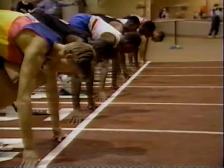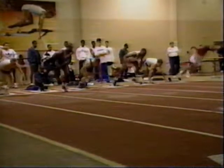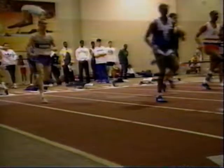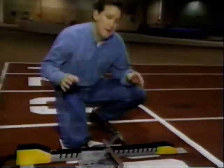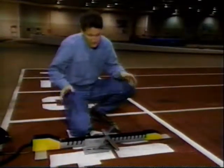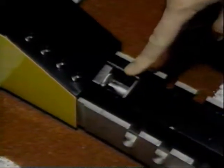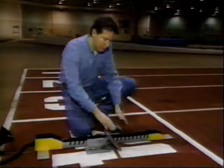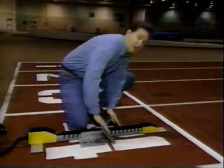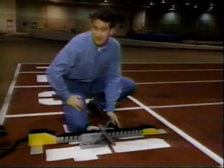When a tenth of a second can be the difference between winning and losing, it's important that no one gets an unfair advantage, like leaving the blocks early. Here's something you'll only find at the big international track meets: these may look like regular starting blocks, but they're not. What makes them special is a sensor that monitors the pressure on the starting blocks. If an athlete pushes off before the gun fires, the sensor sends a signal to the starter indicating a false start.